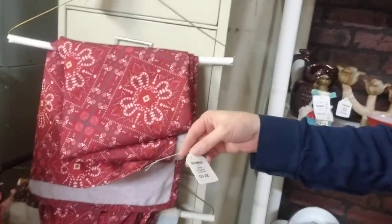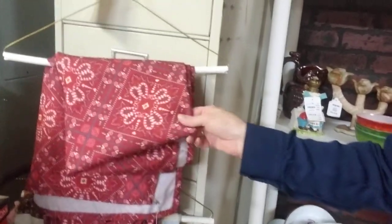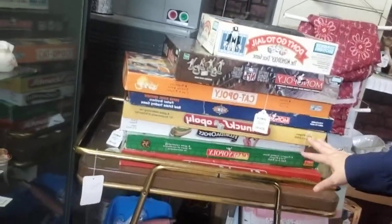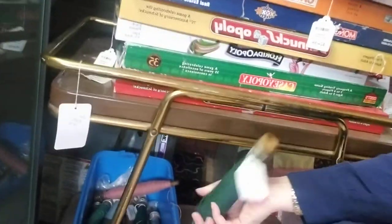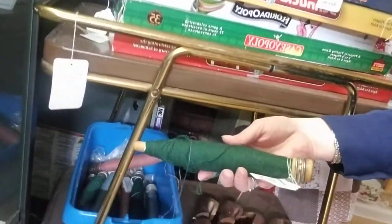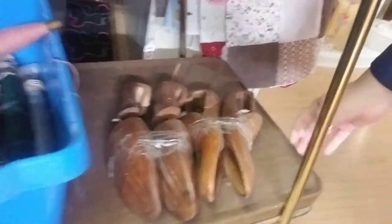She has a lot of linens — this tablecloth is five dollars, country style. She has a couple of quilt tops, some games with most board games at $24.95, some wooden spools at $10 each, and some shoe inserts.